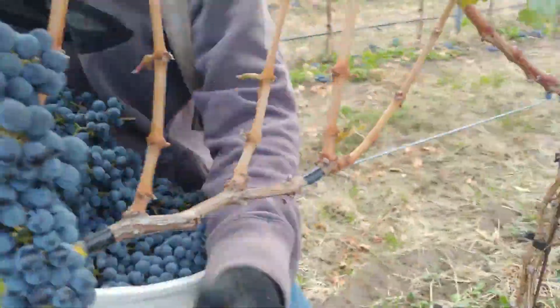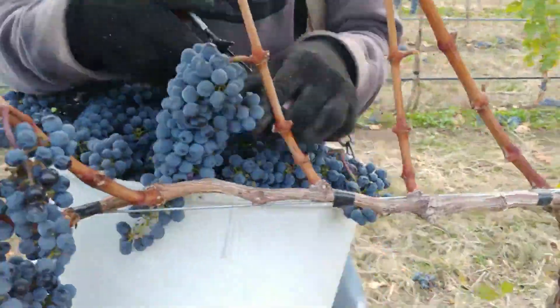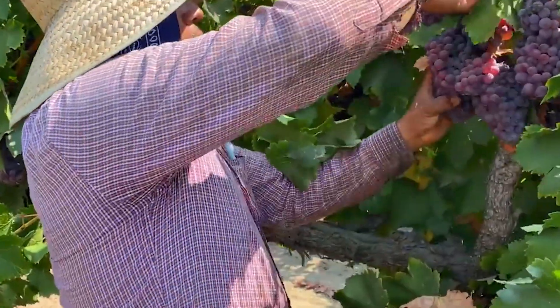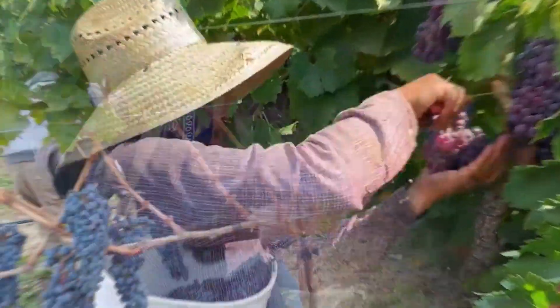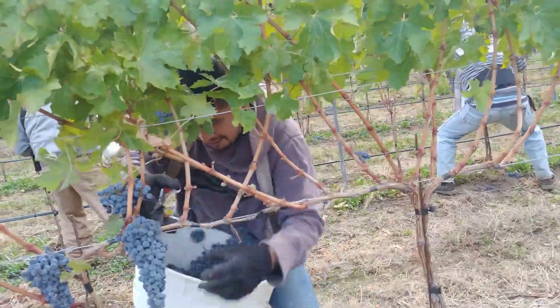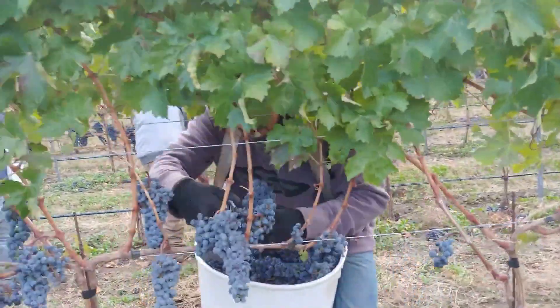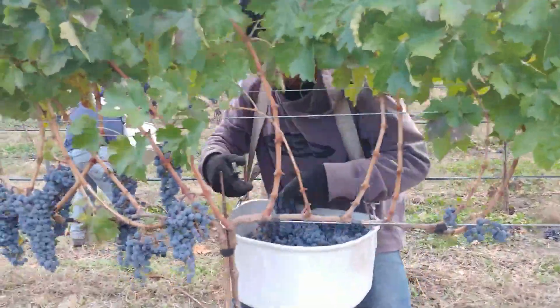These workers will cut each bunch of grapes, and those that do not meet the requirements will be discarded. During the annual grape harvest, about 95,000 workers flock to grape farms to work, and the average salary they receive is about $18 per hour.